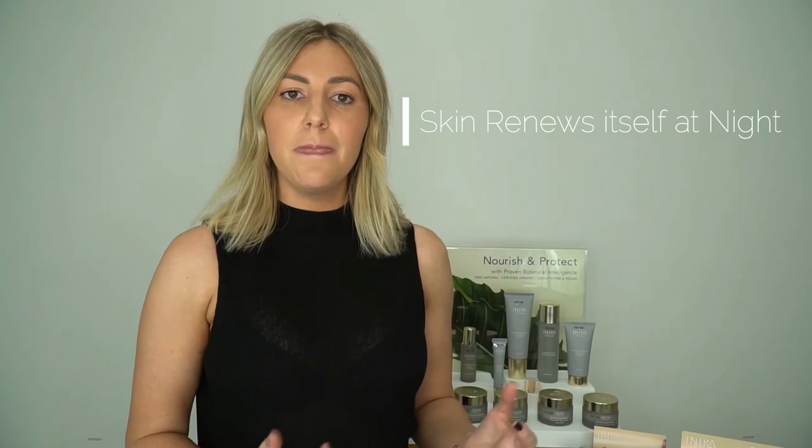What we can do to really enhance our products that we're using at home is adding in our botanical oil, our rosehip oil or our resveratrol serum by using these underneath your creams of an evening. Our skin naturally, its natural cell turnover happens overnight when our pores are relaxed, we are sleeping, our skin is naturally rejuvenating. So using these serums and oils underneath is only going to enhance the effects and the results that we're going to get. So think of it like a night treatment for your skin.